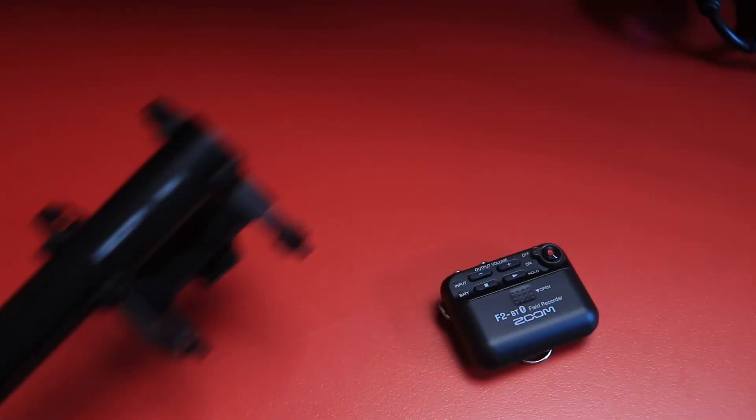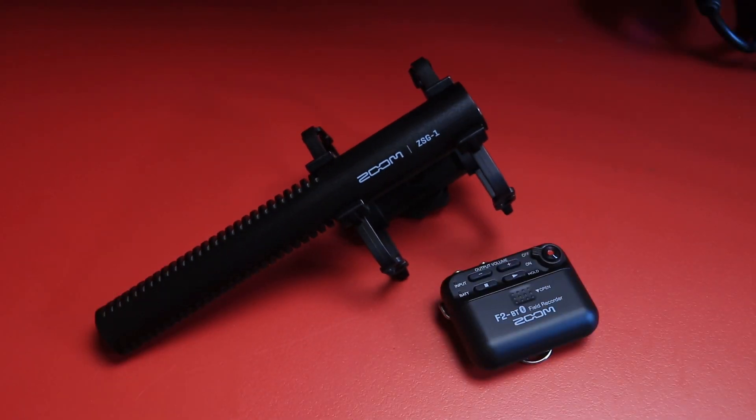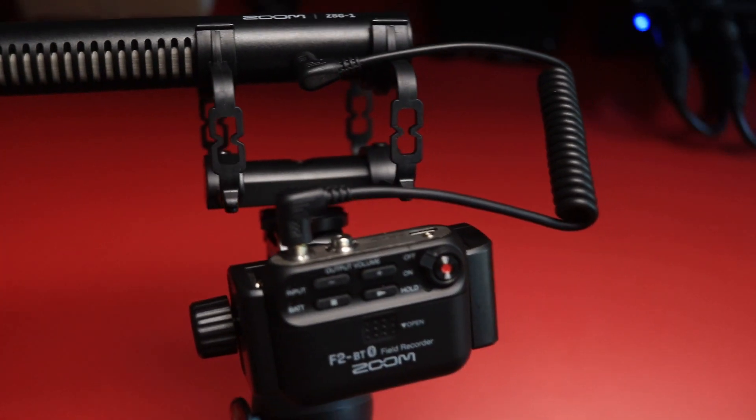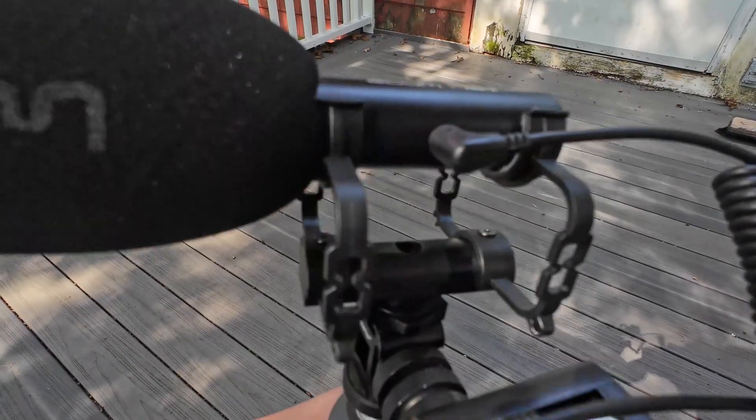The Zoom ZSG-1 isn't necessarily limited to only on-camera use. If you are a Zoom F2 owner, a super cool use is to pair this microphone with that recording device, kind of like this. And now I have a portable 32-bit floating point recorder using a Zoom F2 and the new Zoom ZSG-1.